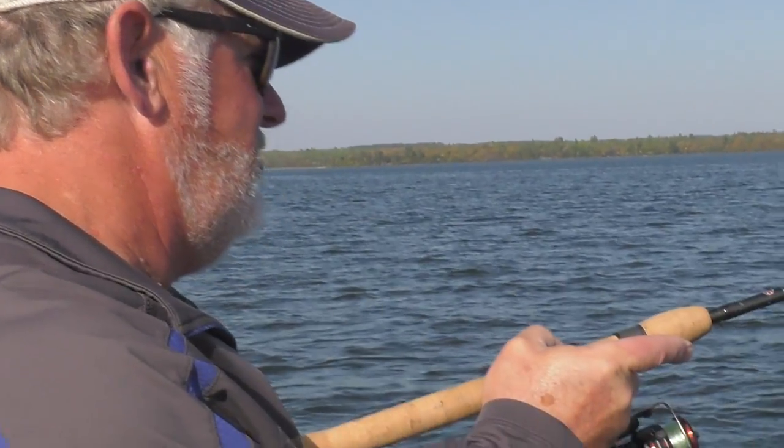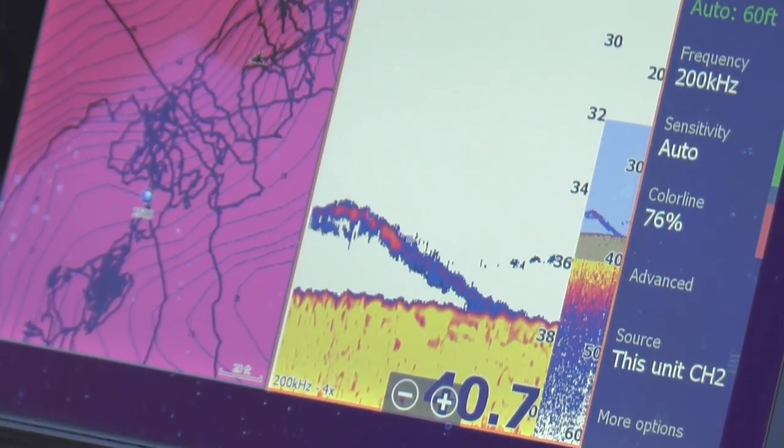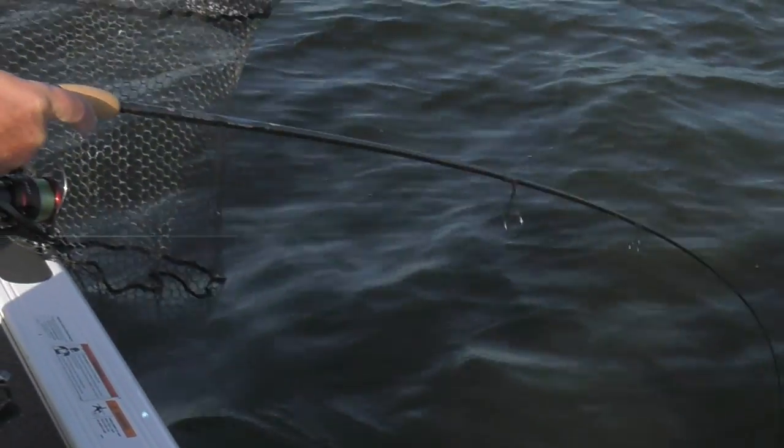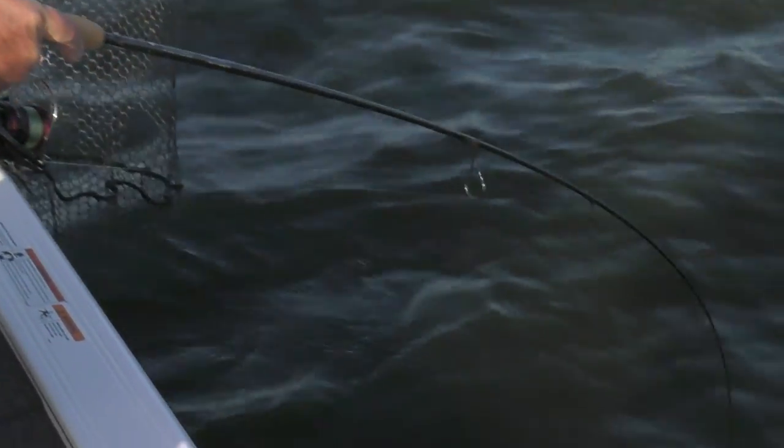Got them — oh yeah, good fish. We spot-locked over those fish, saw them on the graph, and five seconds later you're doing this. You know they're heavy when you feel it right down here in the handle. That's a good fish — that's a really good fish.